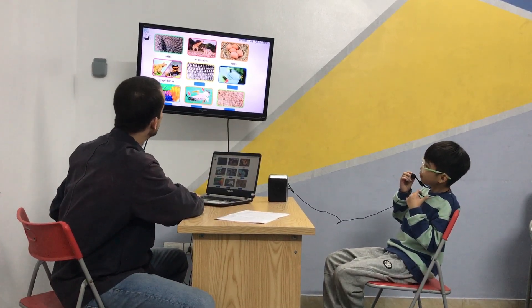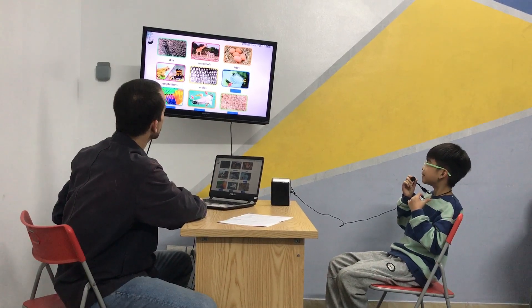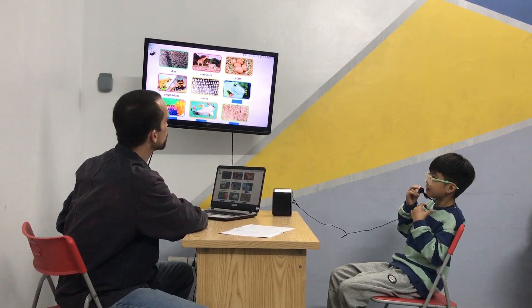What is this? Scales. Scales. Good. And what can you see now? I can see gills. Gills. Gills. Good boy. Well done.